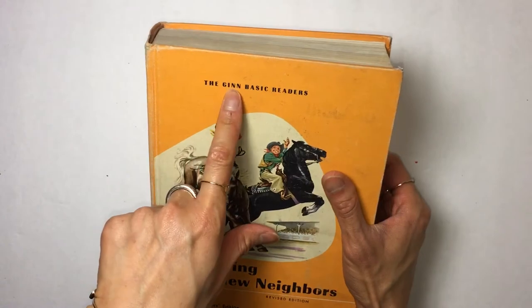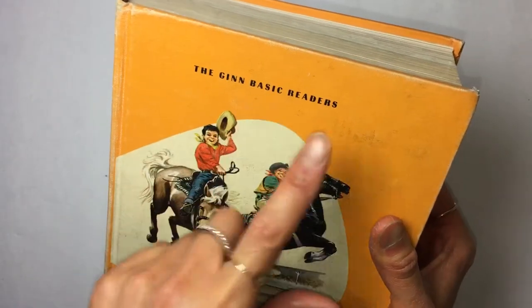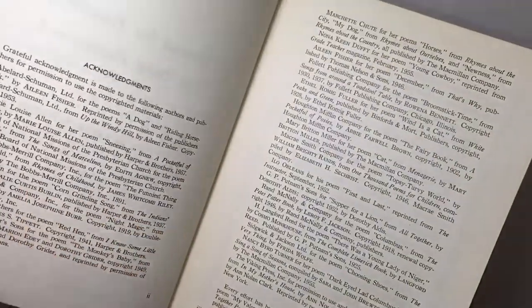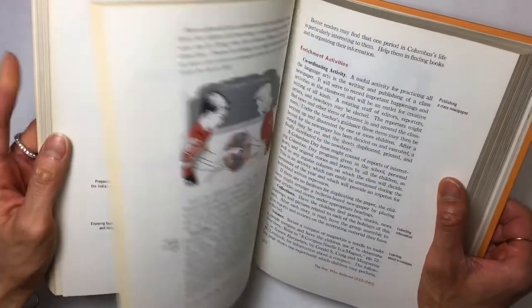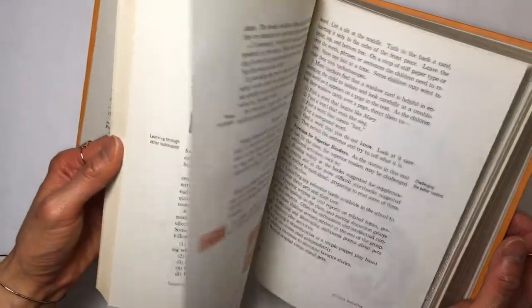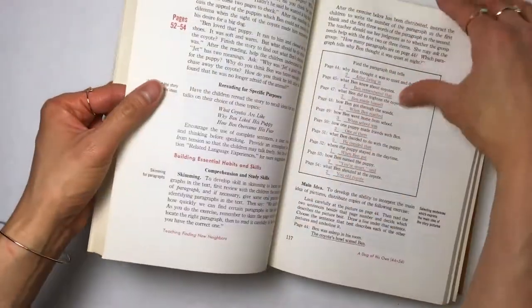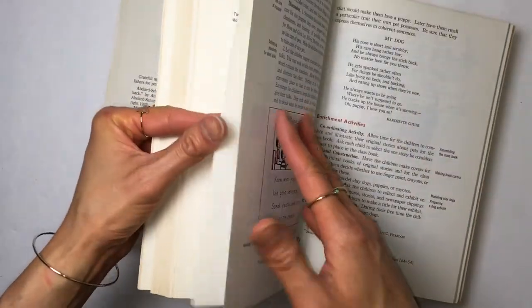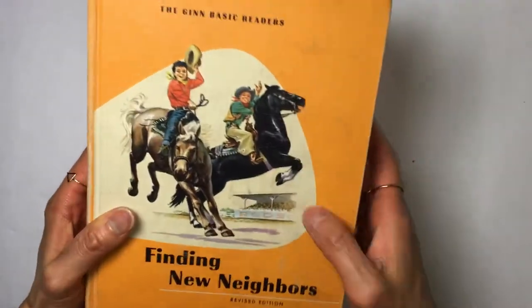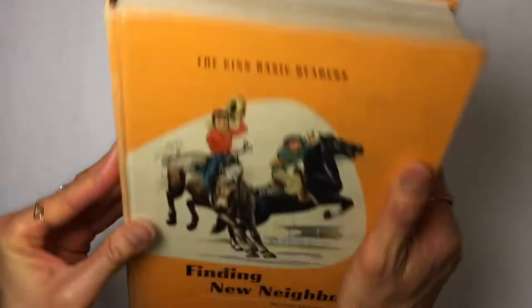And then I found this cute book called Basic Readers. This was a teacher's edition from 1958. There's some images in here — very cute. Not too many images, but a few. I thought it would be cool to maybe use the cover.